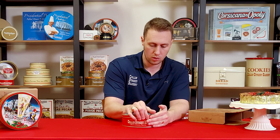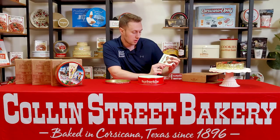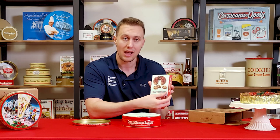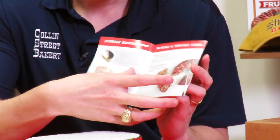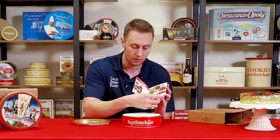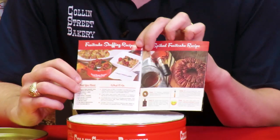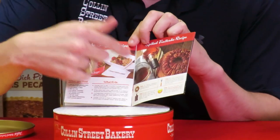When you open one of our cakes up, the first thing you're going to see is a guide to products, storage, and slicing instructions from the Collins Street Bakery. So this thing is super handy. It talks about how you can store the product, the best way we recommend slicing it, a little bit of the history of our business, and some of the other products that you can get through the mail at CollinsStreet.com. And it shows you a recipe for a really delicious fruitcake stuffing recipe that is absolutely delicious.